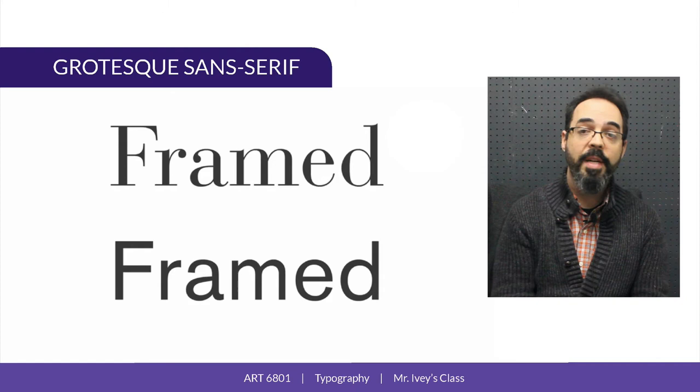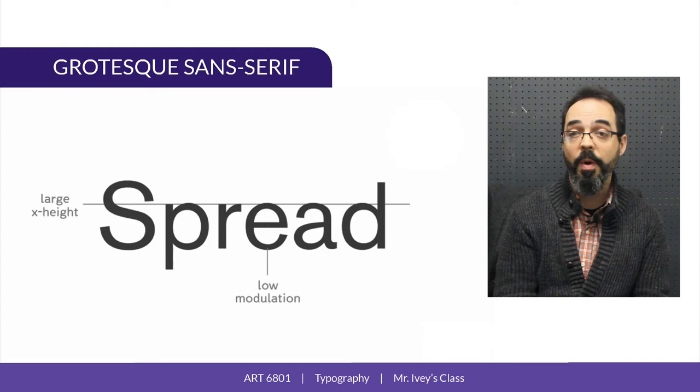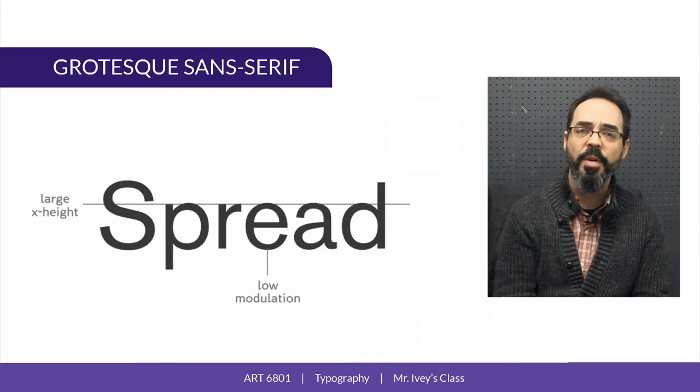Grotesque sans serifs have letter shapes that are proportionally similar to modern serifs. This is Bodoni at the top for reference. They have a large x-height and a fairly unmodulated stroke. Early grotesques, like Aksidenz, are often a little bit crude and uneven looking in their details.